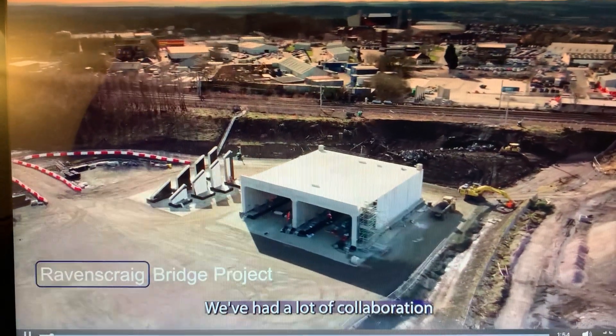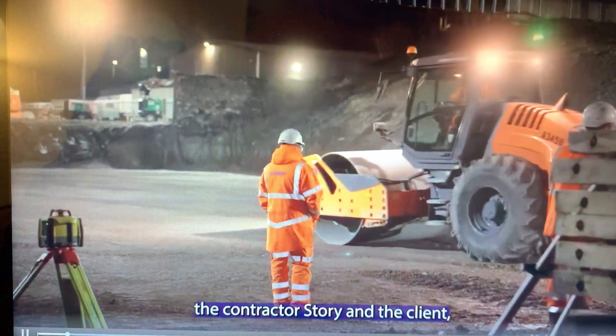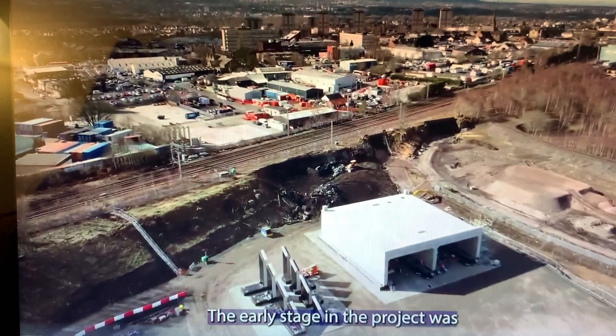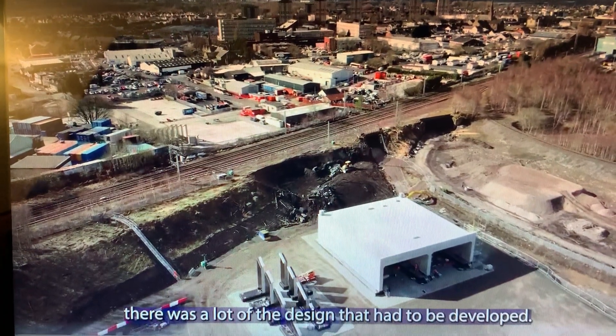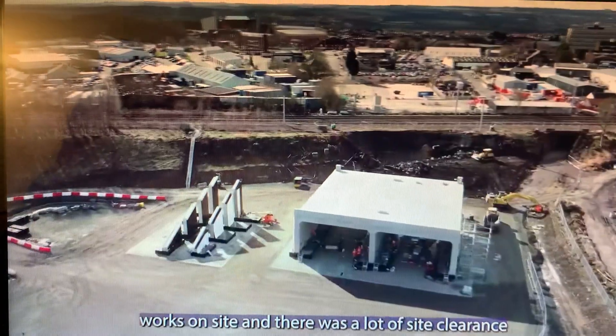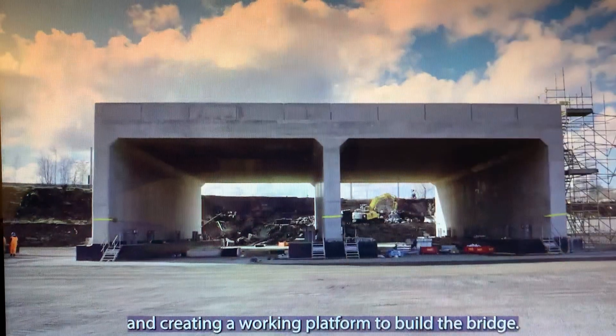We've had a lot of collaboration between ourselves, the contractor's story and the client, North Lanarkshire Council. The early stage in the project was there was a lot of the design that had to be developed. We then started what's on site and there was a lot of site clearing and creating a working platform to build a bridge.